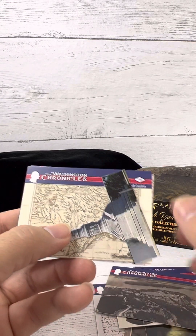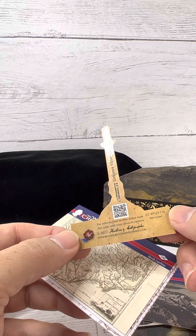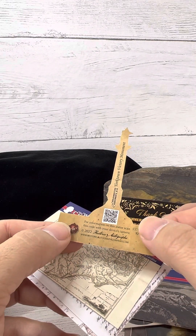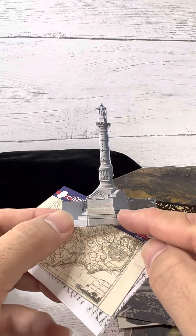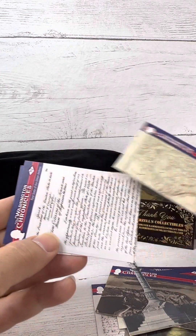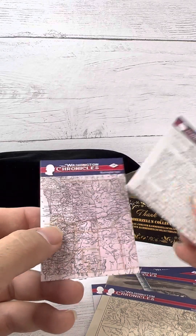West Point. What is this? Okay, it is the Yorktown Victory Monument, and I believe it's its own card unto itself. Looks like it attaches to something or folds back to stand. Washington Chronicles, North Carolina. First State of Union Address. And hey, Washington State.